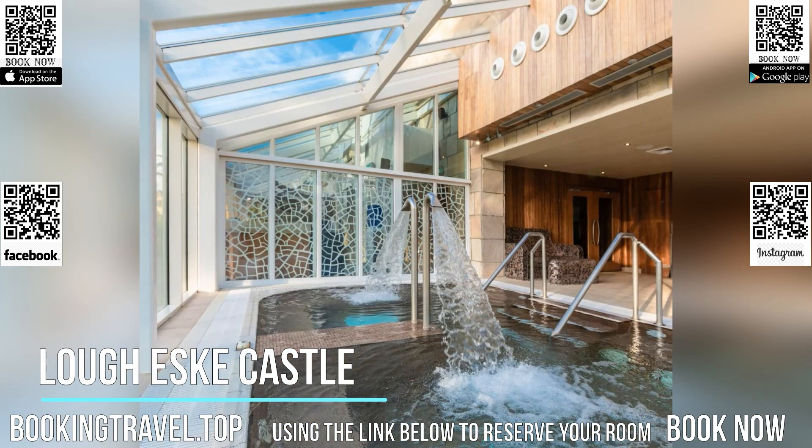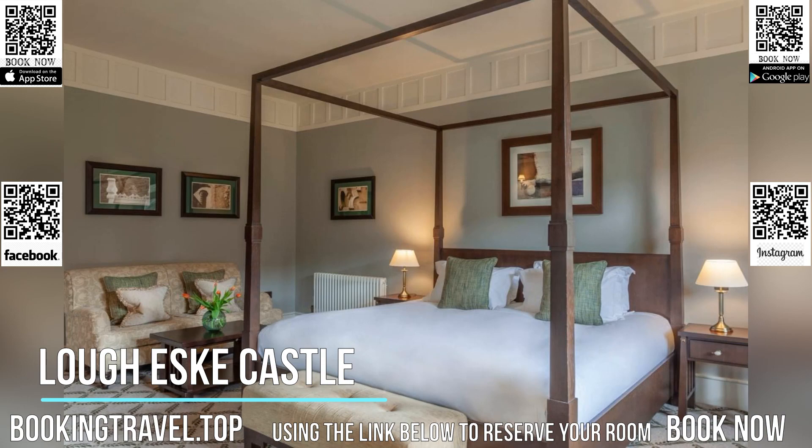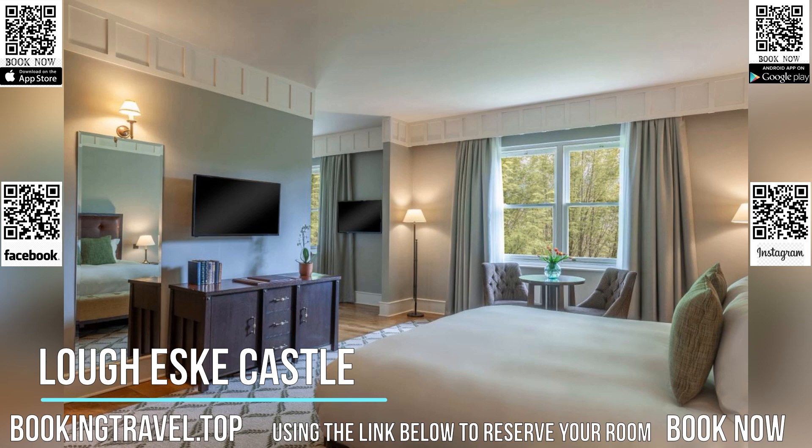Guests can fish on loch-esque, less than five minutes walk from the hotel, while Donegal is less than a 10-minute drive. Donegal Golf Club is a 15-minute drive, while Donegal Adventure Center and Surf School is a 30-minute drive.